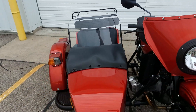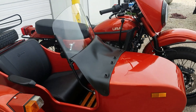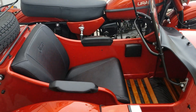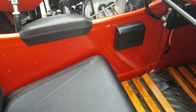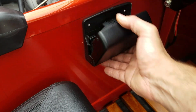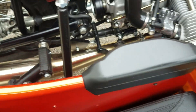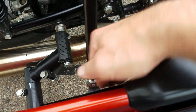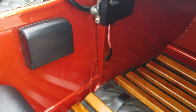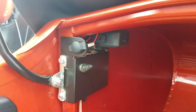The CT came standard with the sidecar windscreen you see there. The sidecar also has an armrest added, as well as a handy cup holder. And there's another cup holder over here on the side of the sidecar. Of course you have your standard 12-volt power outlet accessory outlet there.